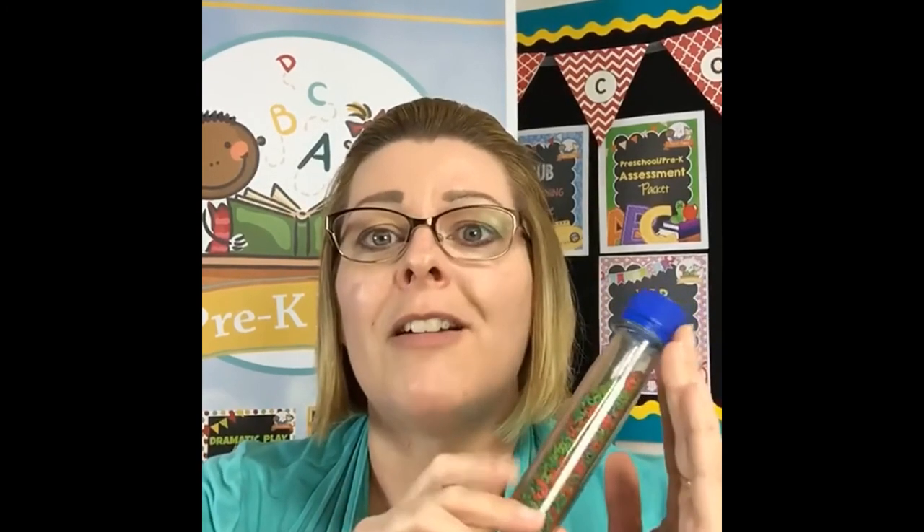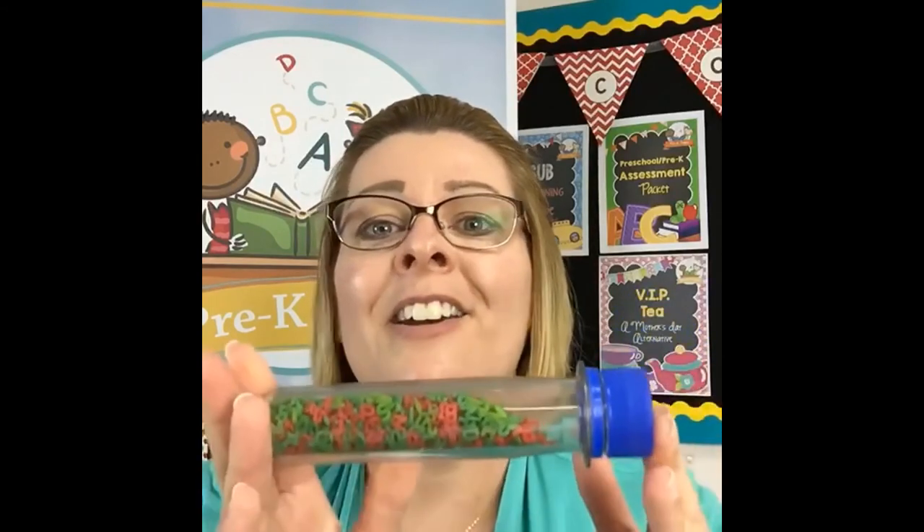I encourage you to check out my science experiments and science center boards on Pinterest. If you follow Pre-K Pages on Pinterest, I pin tons of science experiments and science center ideas there — from all over the internet, not just from me.